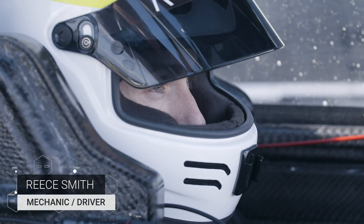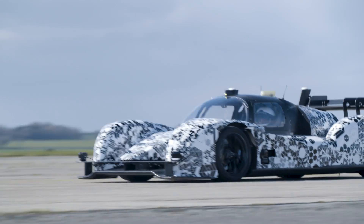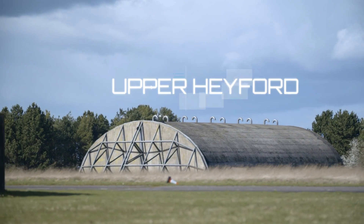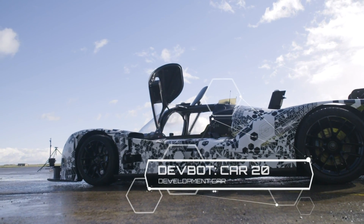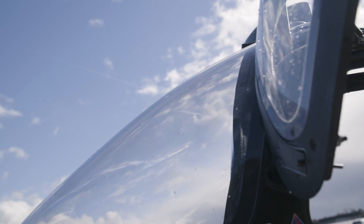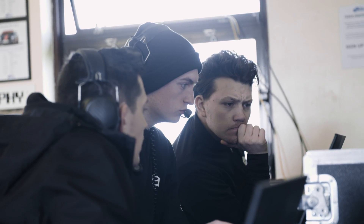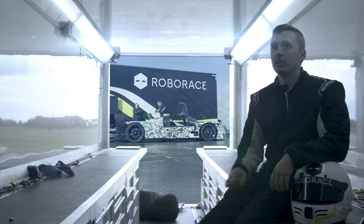My name's Reece Smith, I'm number one mechanic slash test driver at Roborace. We're here at Upper Hayford, we're just doing some small tests. We've got car 20 here today, which is our development car. We are basically using that car for all of our testing, so any new parts or new bits and pieces we put on the car, we will test on this car.